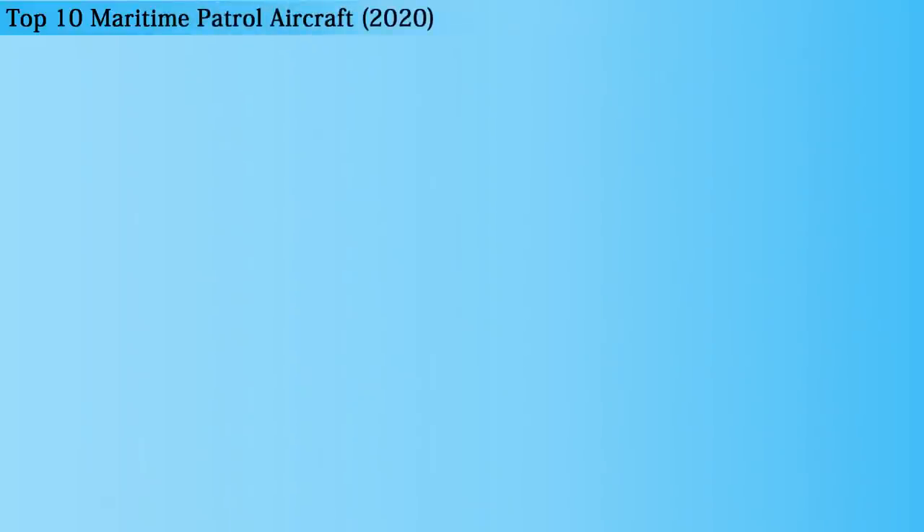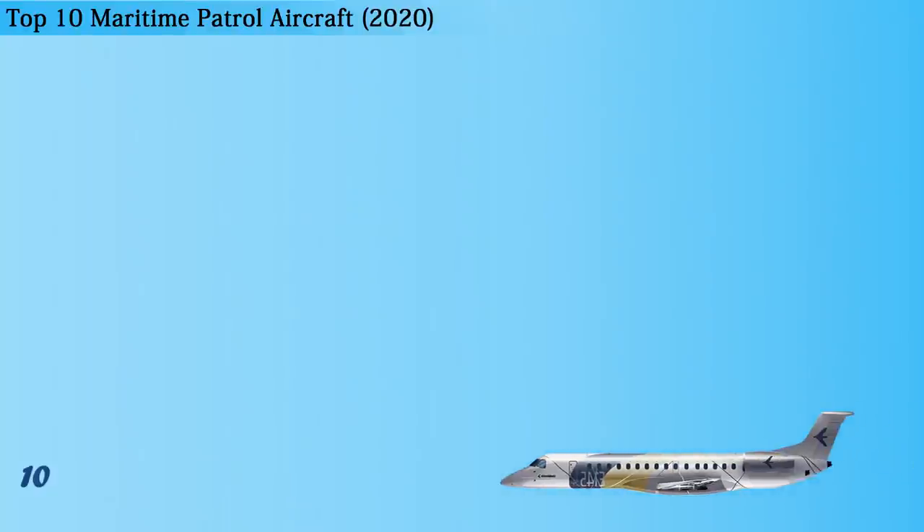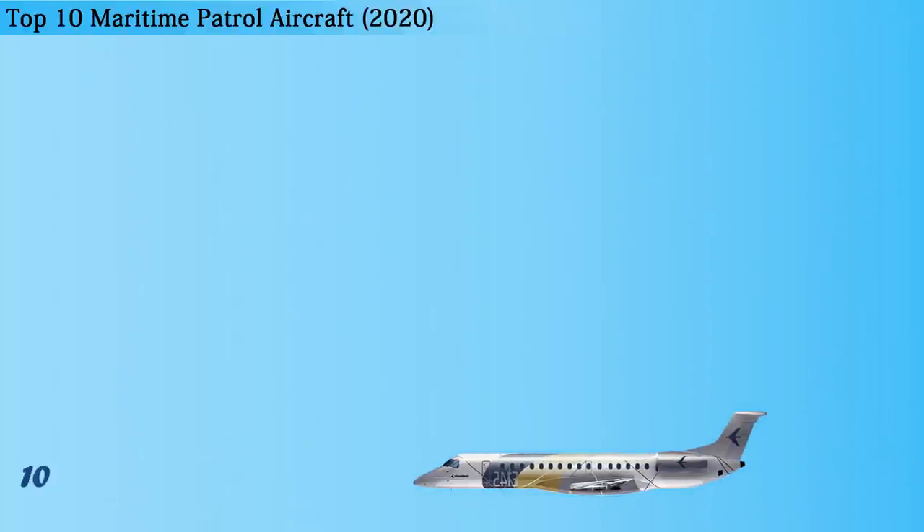At number 10 on the list for the top 10 maritime patrol aircraft is the EMB-145MP, which is a new generation, multi-role aircraft produced by Embraer, a Brazilian aerospace company. The EMB-145MP was designed to meet the challenging requirements of maritime patrol and anti-submarine warfare. This aircraft has a maximum payload capacity of 5,909 kg and a length of 29.87 meters.